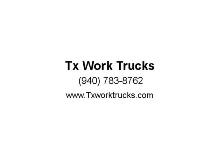Keywords: Work Truck, Work Van, Service Truck, Service Van, KUV, Service Body, Plumber Truck.